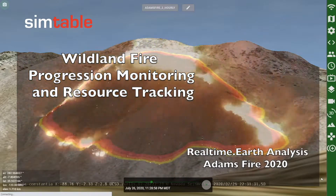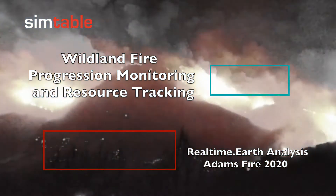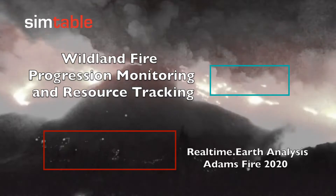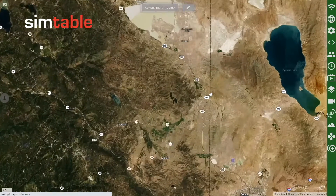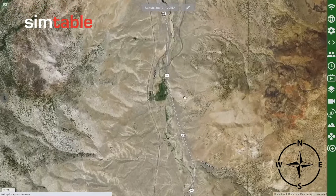In this video, we demonstrate our ability to monitor wildland fire progression and track wildland fire resources on incident using our platform, Real-Time Earth. The Adams Fire broke out on the evening of July 26, 2020, roughly 30 miles north of Reno, Nevada, on the eastern edge of the Plumas National Forest.